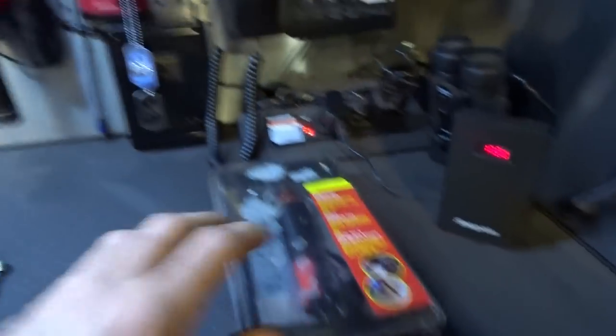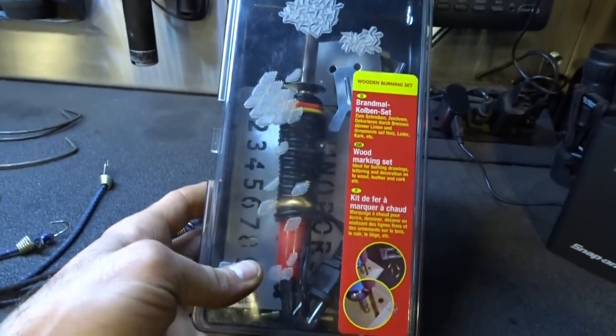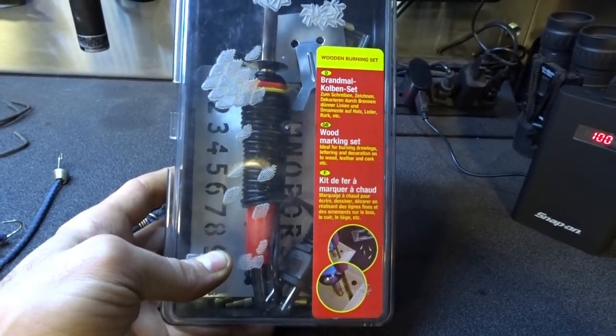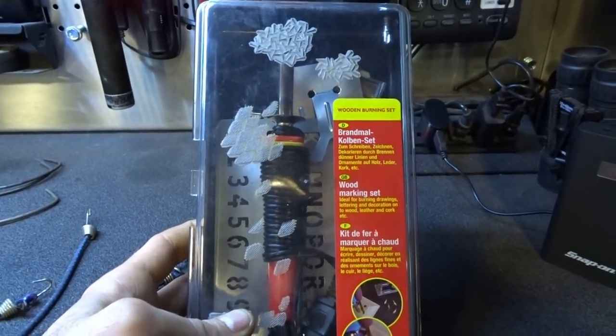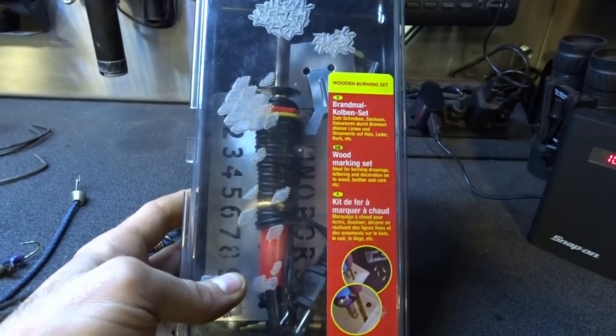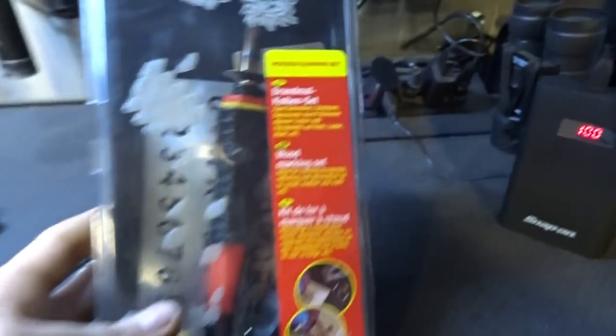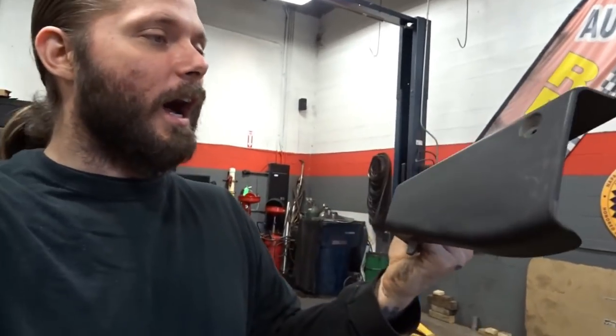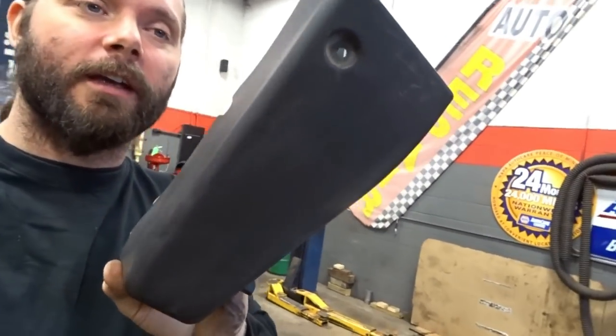And then of course we got the wood burner. Works great — obviously not just for wood. I use it to melt plastic back together. Sometimes little clips break and you can't find them, but I got this little end on there that I use to kind of melt plastic back together. I got this old piece of trim I no longer need. For the sake of the video I'm going to try to break this thing to show you guys what I use the wood burner for — you're pulling off a plastic trim piece and maybe one of the tabs breaks.